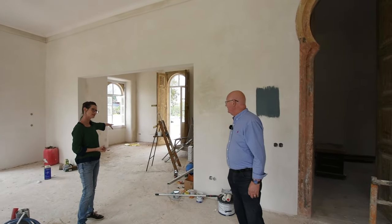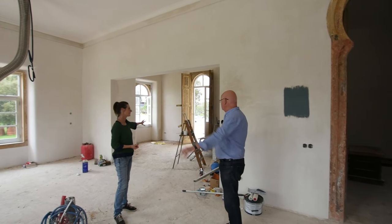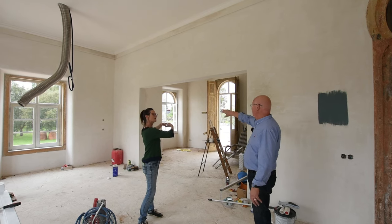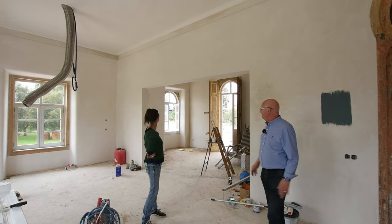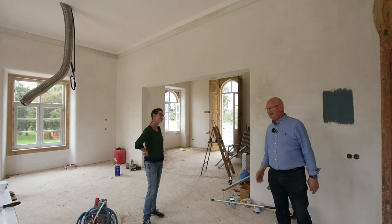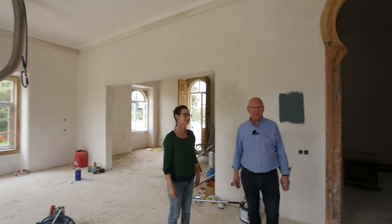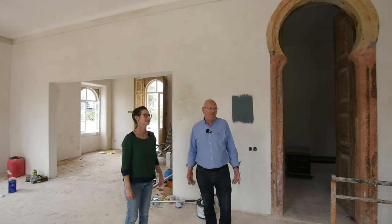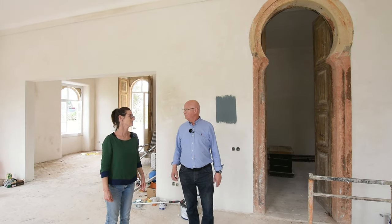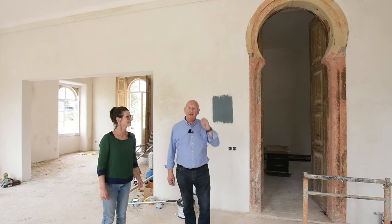That's a lovely big space — are you going to put a dining table here? Yes, so that's the dining room. We're still undecided whether to put the trifold doors back on there. Things mutate as you go along — you can always put them in afterwards. I've spent a lot of time stripping them and getting them ready.